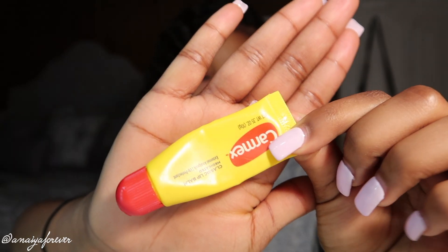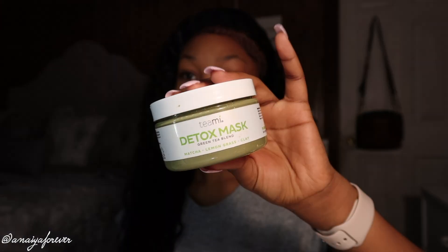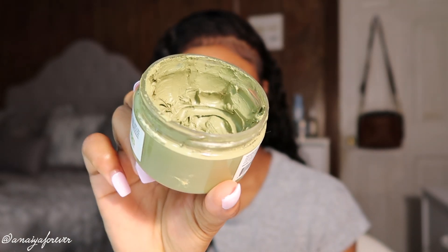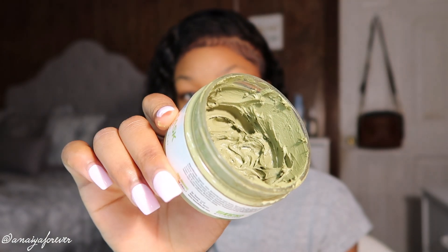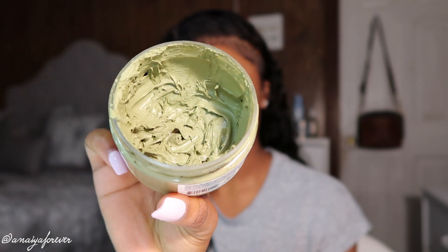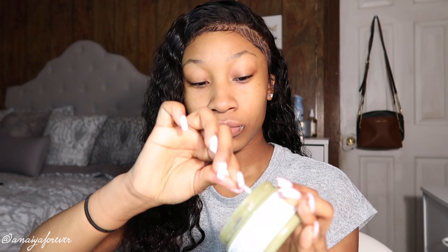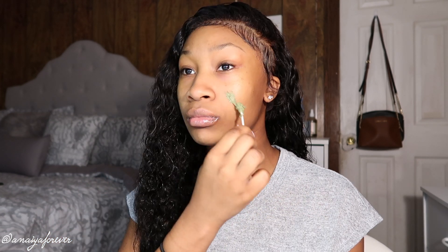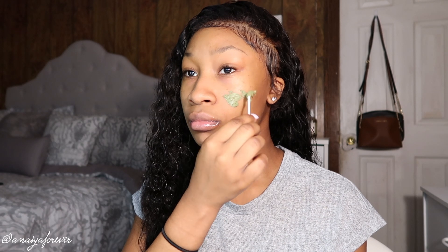Here I'm just putting on some ChapStick — my biggest pet peeve is having dry lips, I literally hate the feeling of having dry lips, so make sure y'all are keeping them lips moisturized, especially during the colder months. Now I'm going in with my Teami detox mask. Y'all already know I love this mask — I'm almost finished with it. You can use my code anaya25 if you want to purchase.